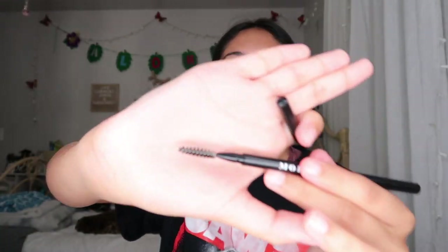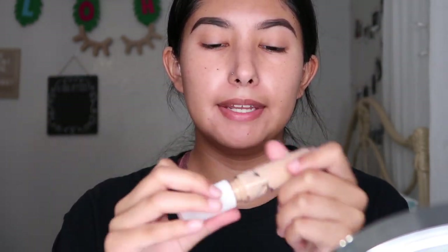This is the Morphe eyebrow pencil brush and I got it in the shade mocha. It's like Anastasia but it's five bucks, way better, and it's a dupe — it's more creamy and better for your bank. I'm going to do my eyebrows real quick. I concealed them with my Elf hydrating camo concealer in medium peach. For the eyebrow product I use mocha but I'm really shade java, so I mix them a little bit because mocha was giving me an orange tint.